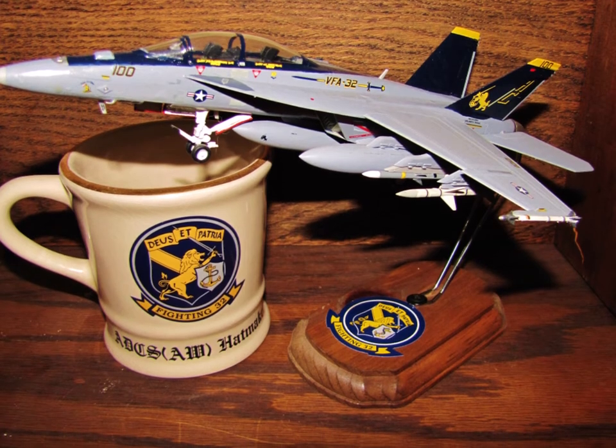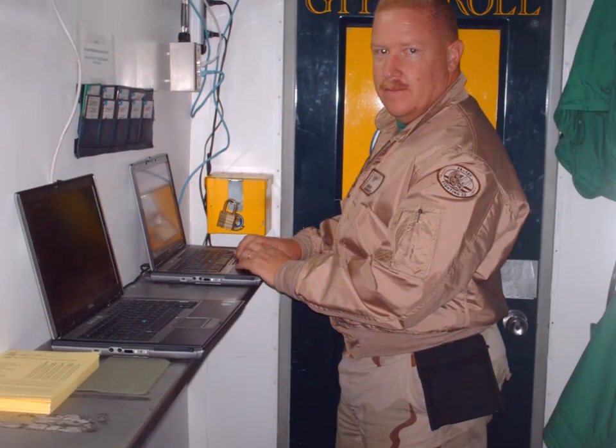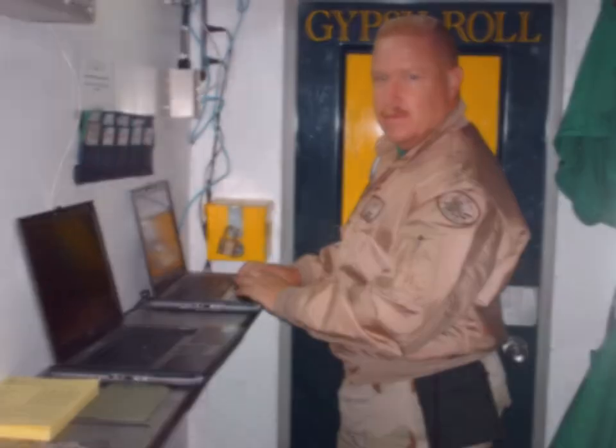My retirement flag was actually flown in aircraft 100 from VFA-32. These are all the E-7s and above in the command. This is me on board the ship, outside our ready room, and this is my workstation — this is where I did most of my work while I was on the ship.